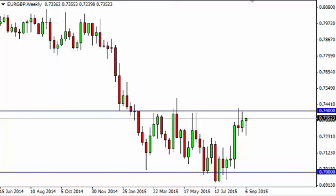If we can break above there we'll probably test 0.75 and then perhaps higher levels than that. It's only a matter of time before we break out to the upside based upon this candle.